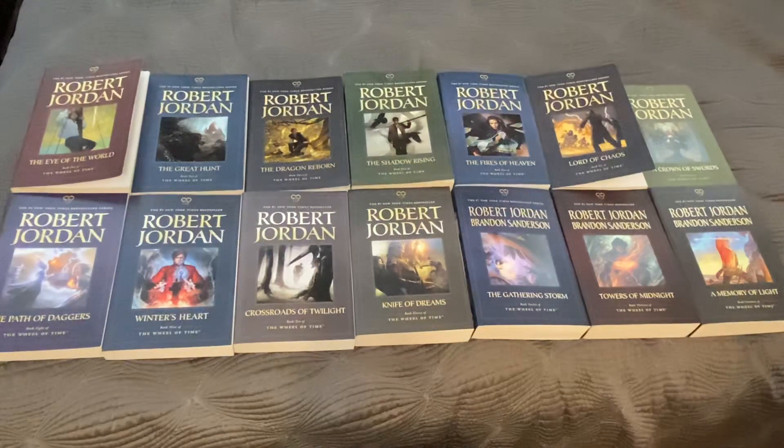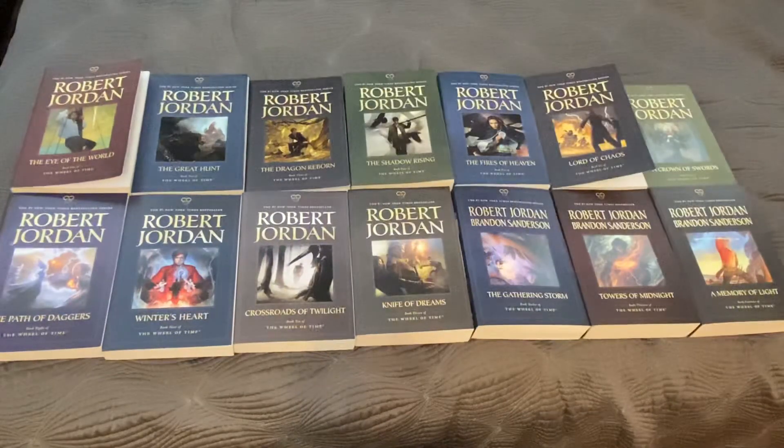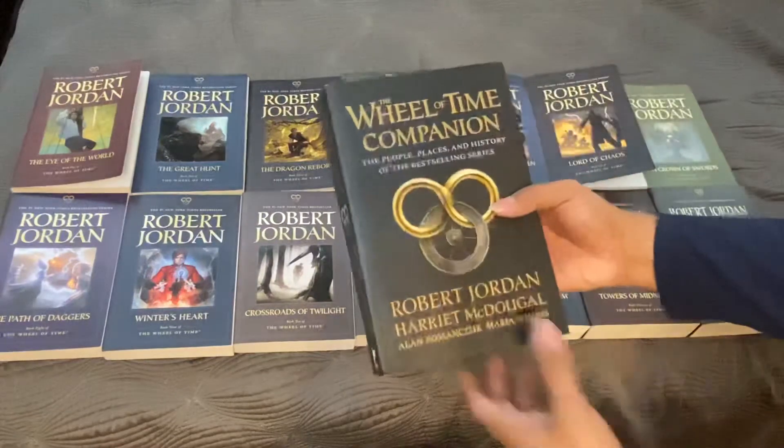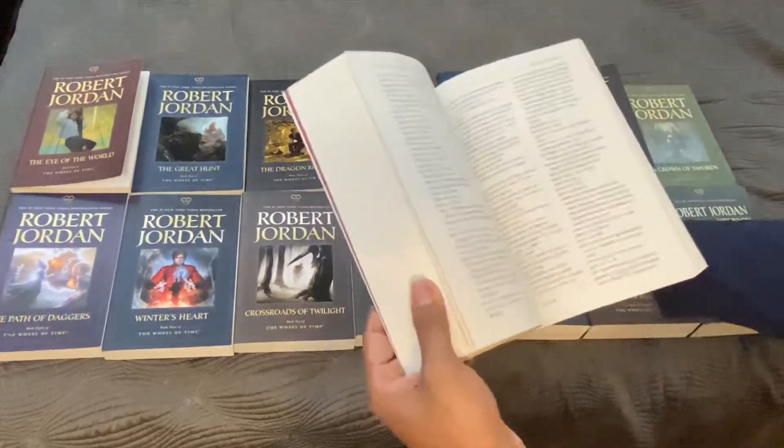Welcome to the comic book lounge. Today's video is going to be on Robert Jordan's The Wheel of Time series. It's a 14 book series plus an additional prequel standalone story which is The New Spring. There's also a Wheel of Time companion book for the people, places, and history of the series.